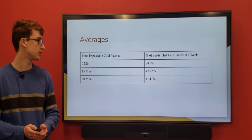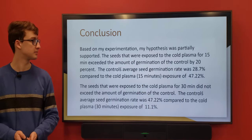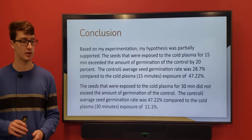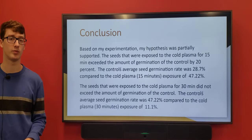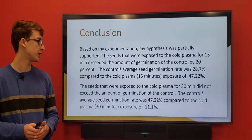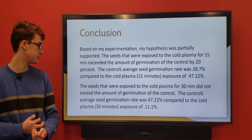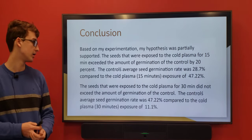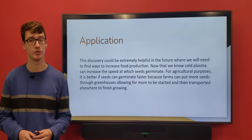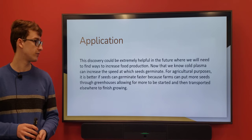Here are my averages that grew across all three trials. In conclusion, my hypothesis was partially supported. The 15-minute group did germinate significantly more, but the 30-minute group seemed to grow less, which I wasn't expecting. The control's average was about 28.7% compared to the cold plasma at 15 minutes which was 47% — so about 20% more germinated. The ones exposed for 30 minutes were about 30% less than the 15-minute group. This would be extremely helpful in the future, allowing us to germinate seeds faster, push them through greenhouses, grow more food, and feed a lot more hungry people.